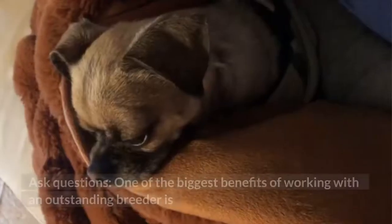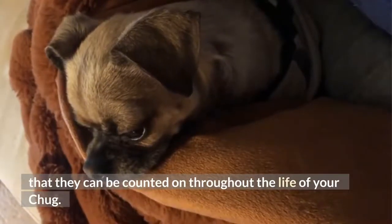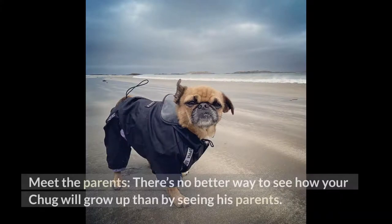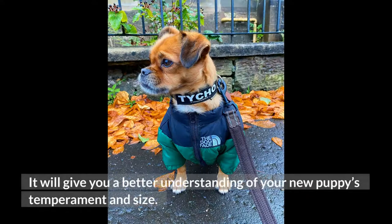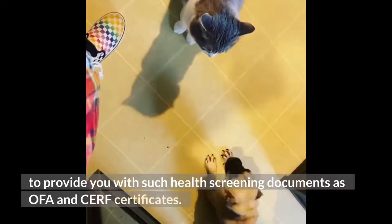Ask questions — one of the biggest benefits of working with an outstanding breeder is that they can be counted on throughout the life of your chug. Come prepared with a list of questions you'd like to ask them. Also, meet the parents — there's no better way to see how your chug will grow up than by seeing his parents; it will give you a better understanding of your new puppy's temperament and size. A reputable breeder will also be happy to provide health screening documents such as OFA and CERF certificates.